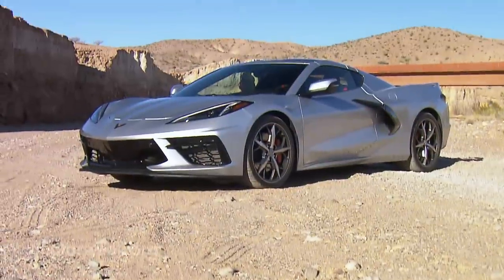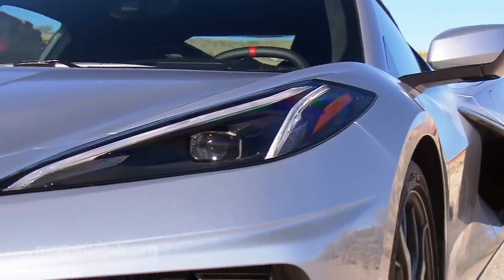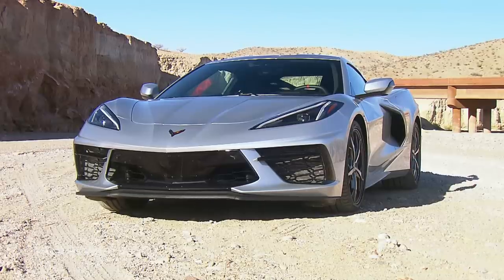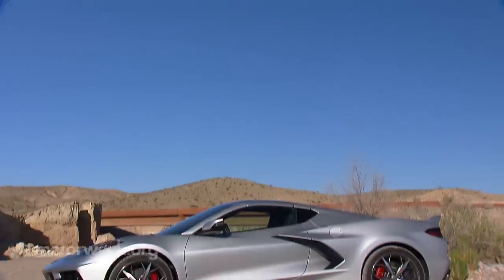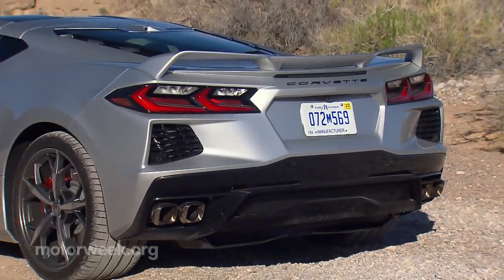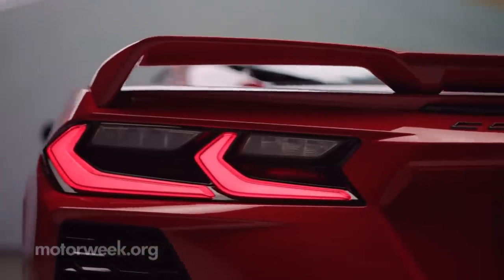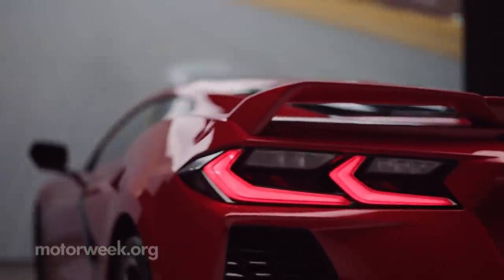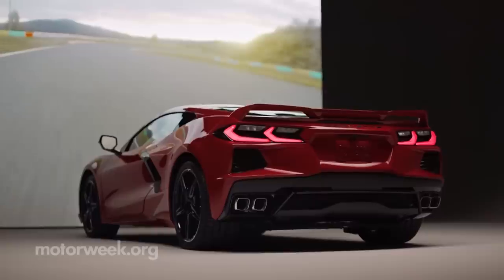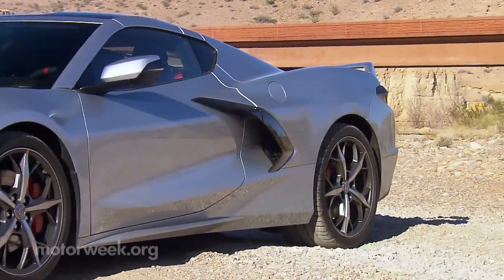Despite the drastic change in architecture, the C8 retains a strong family resemblance to the C7 Corvette. The face has a very familiar shape with headlights mounted up top on the fenders as before. There's much less hood up front and more of a canopy look to the steeply raked glass. At the rear, you'll find the customary high-mounted tail lights, but there are way more angles and openings than before, and the paired exhaust tips are now pushed out to the corners. Standard wheels are 19s in front and 20s in the back with 305-section tires.